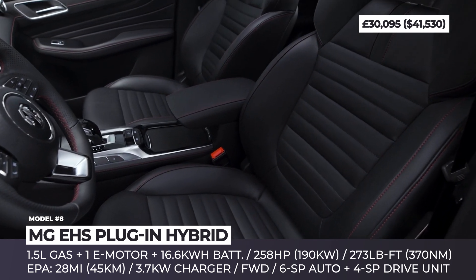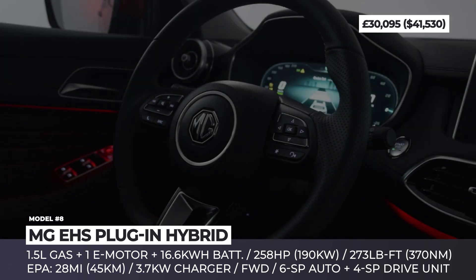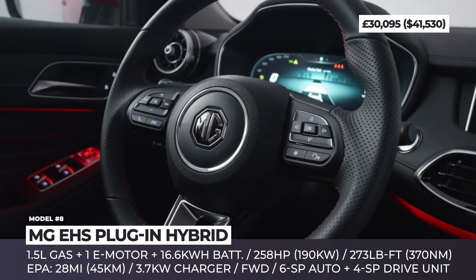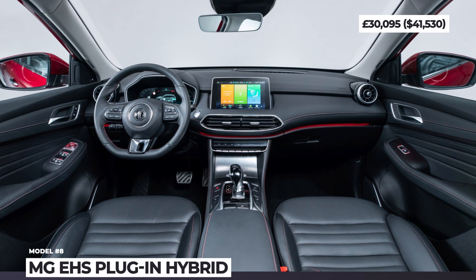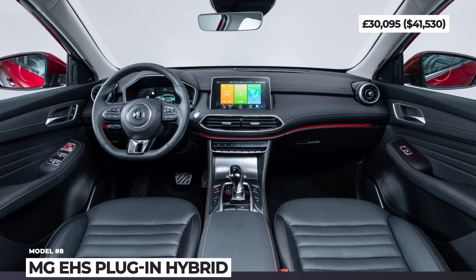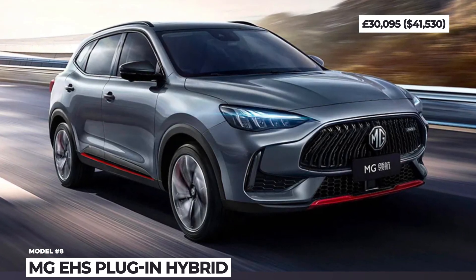The cabin of the EHS has plenty of space. It features real leather upholstery and packs a fully-digital cluster and a 10.1-inch infotainment. Quite possibly, in 2022, this crossover will get a noticeable facelift and will change its name to MG Pilot, as it has already done in China.